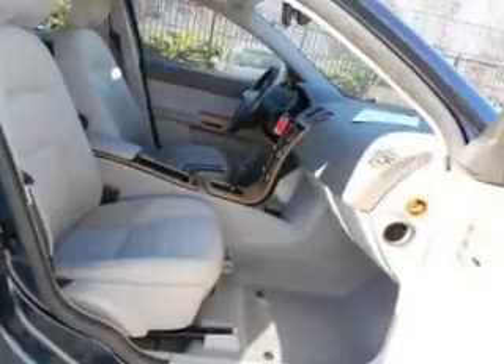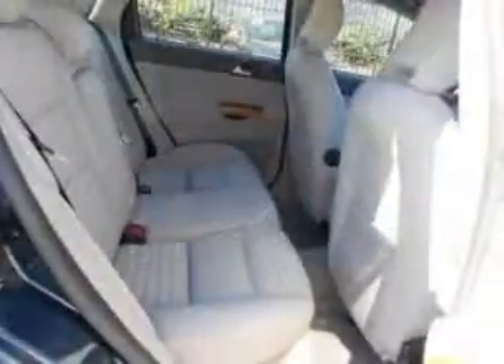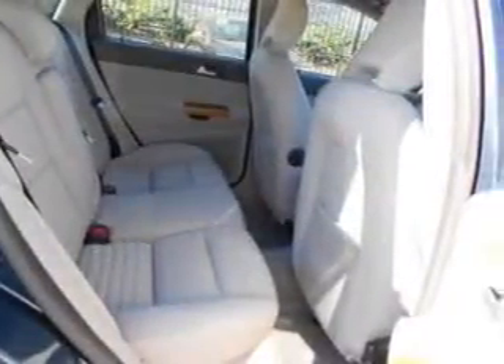Air conditioning. Power door locks. Power windows. Power steering. Cruise control. Power mirrors. An AM-FM stereo with a CD player. An adjustable tilt steering wheel.